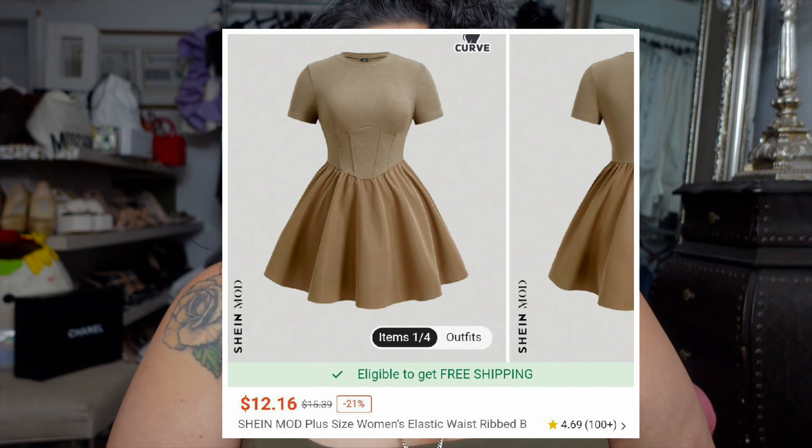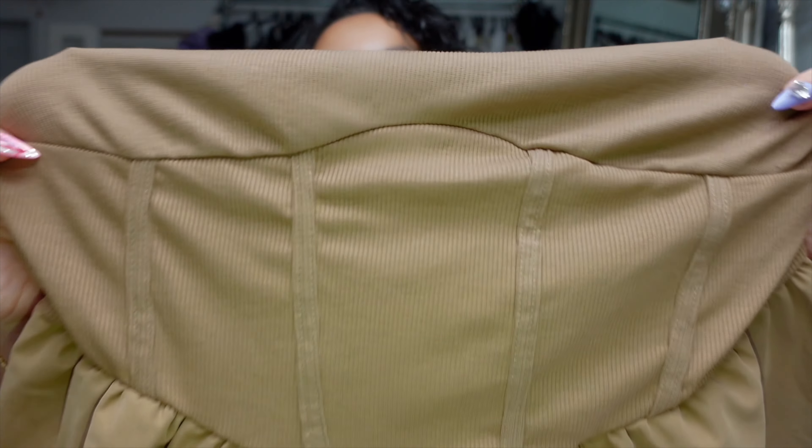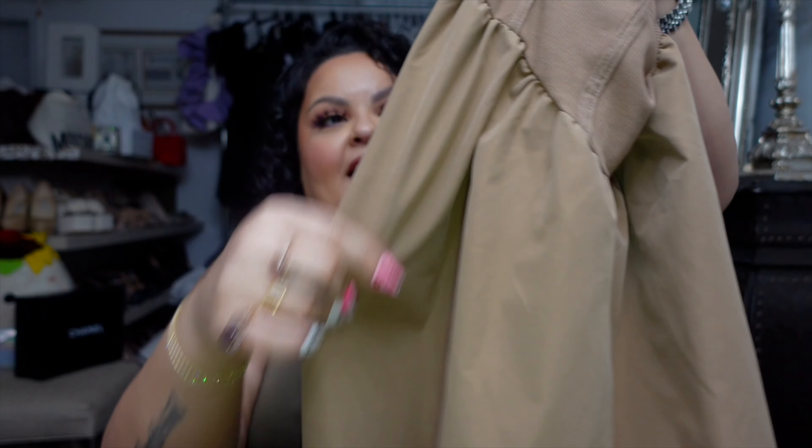I know I say in all my hauls that the next look is always my favorite, but this one is really, really adorable. It's totally in a different category. This next look is called the Shein Mod Plus Size Woman Elastic Waist Ribbed Bodycon Dress. I got it in brown, and there are three additional colors available. It is a ribbed material on top, a scoop neck, and there is a ribbed corset also in the dress before it goes to a completely different material. Then it is like a skater skirt on the bottom. I got this in a 2XL — it fits perfectly for my body. The top portion is really stretchy, so even if you have a bigger chest, I think you'll be fine.